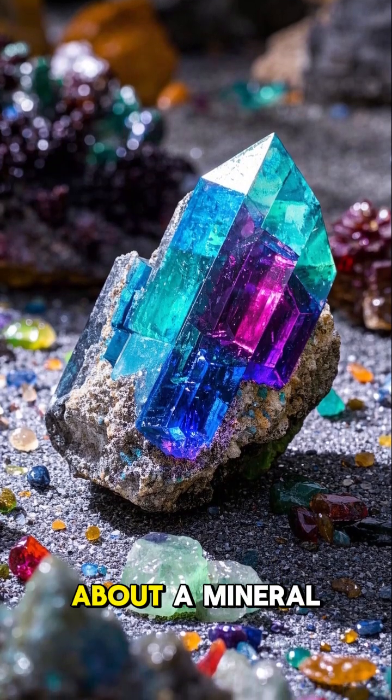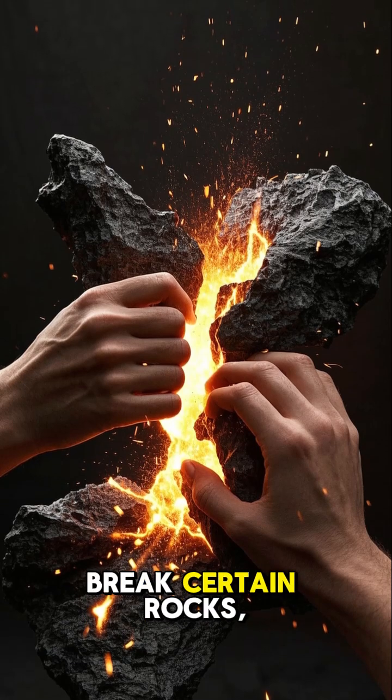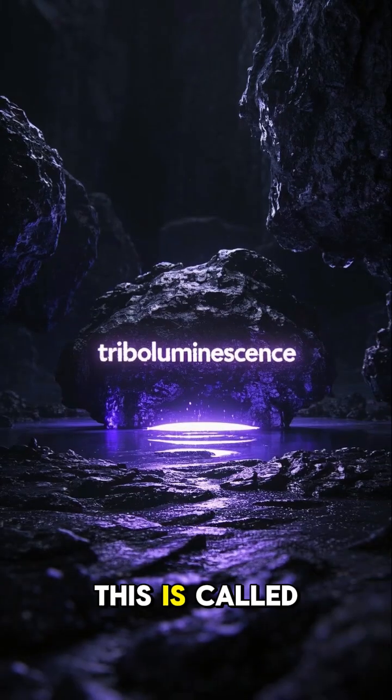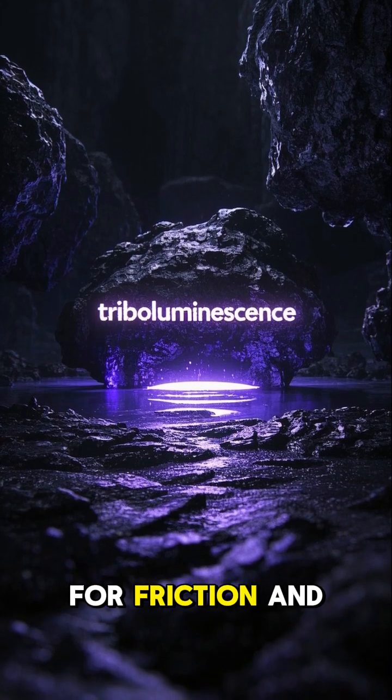Here are some fun science facts about a mineral called tourmaline. Did you know that when you break certain rocks, they glow? This is called triboluminescence, which comes from the Greek words for friction and light.